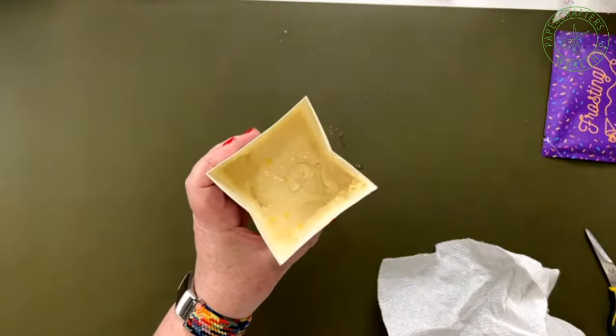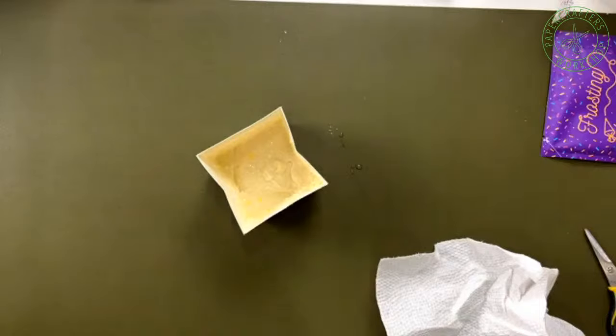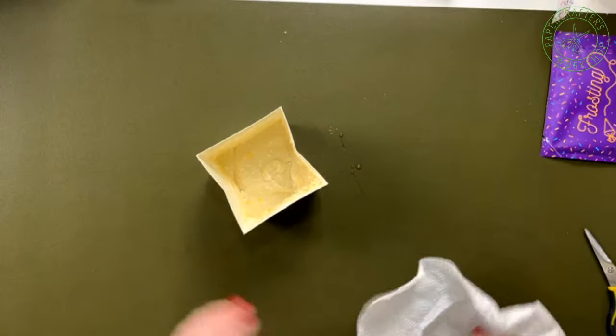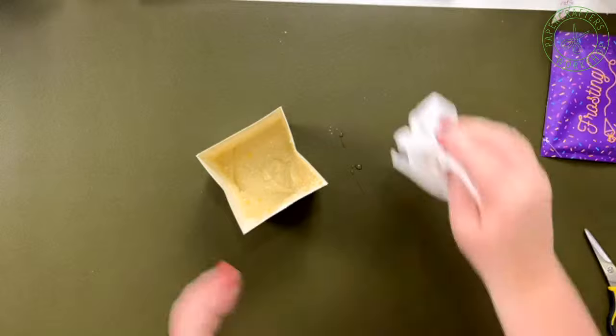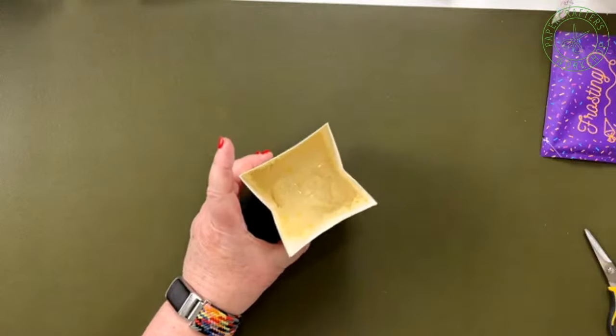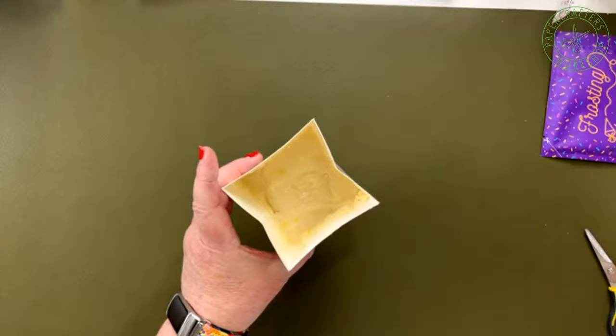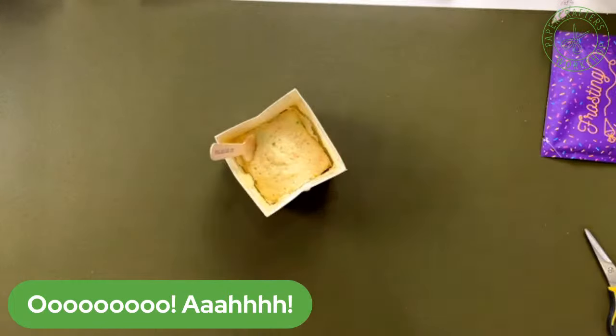Then what you're going to do is put this in the microwave. You're going to put it in the microwave for one minute — one minute on high. Put it in, push the button, and presto change-o. Here is your finished cake — magic of television.